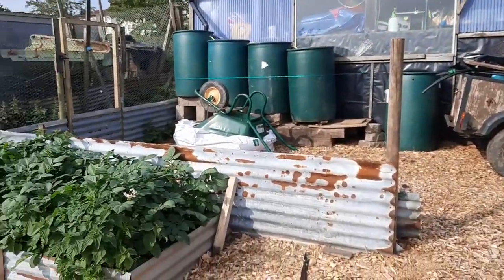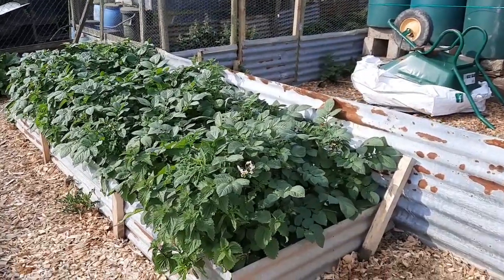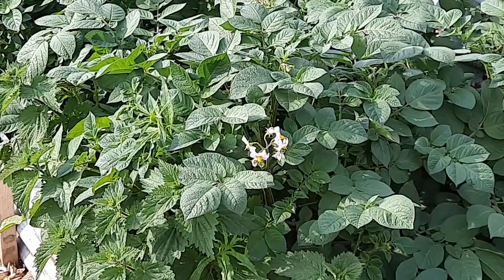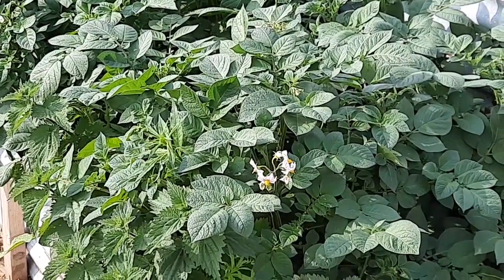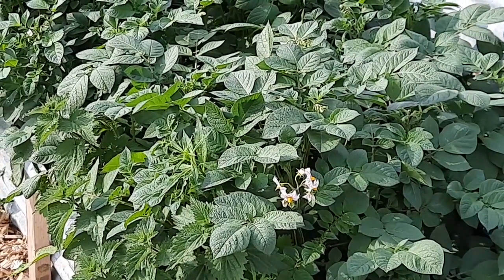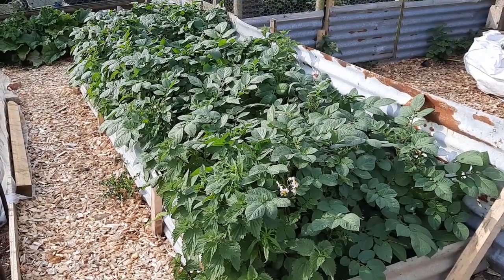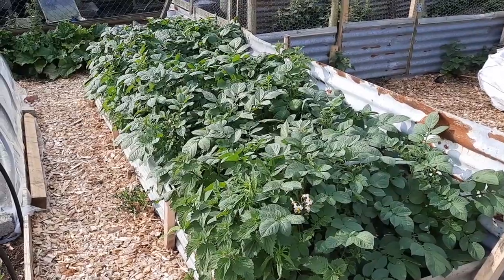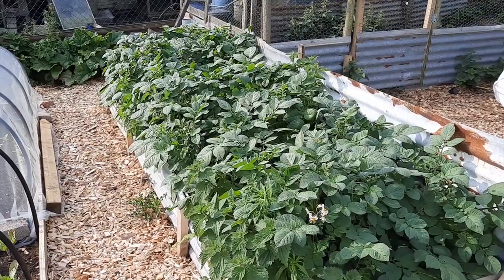Quick look around the garden — potatoes are absolutely flying now. Now these are the Sapo Miras and these were actually planted at the same time as the earlies. I just put the lot in in one go. We put them in and then we threw a load of wood chip and pigeon manure on top — one as an insulator against the ice as I didn't have any fleece at the time, two as a feed from the pigeon manure, and three as a covering to hopefully protect the potatoes. And so far so good. As you can see, they're really, really thriving in this bed now guys.